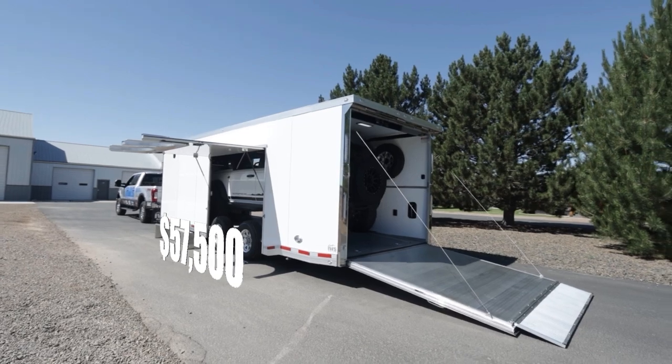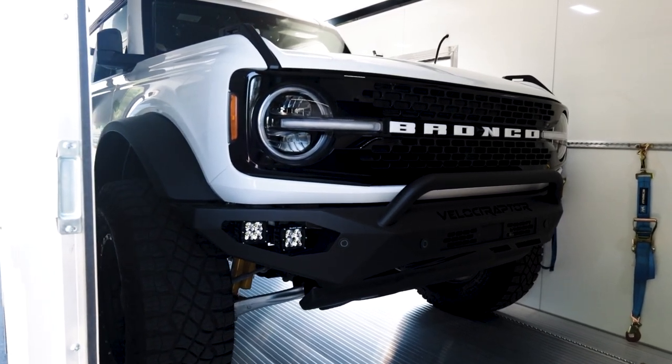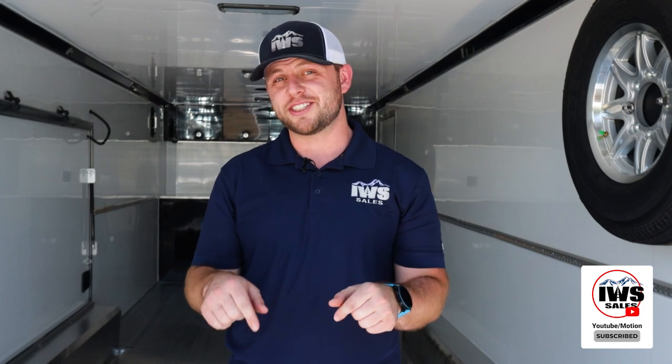That wraps it up for today — we covered the exterior and interior of the 2023 ATC Quest Car Hauler Limited. Thanks again for subscribing to our YouTube channel. The price of this trailer as equipped is $57,500 — a real sale price, call us today. We have many other ATC trailers in stock in different lengths and colors. Please subscribe, like, comment, and turn on notifications so you're first to know about new videos — we have a lot more performance vehicle content coming.